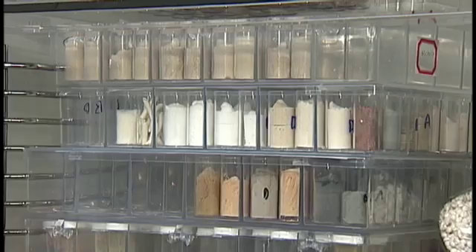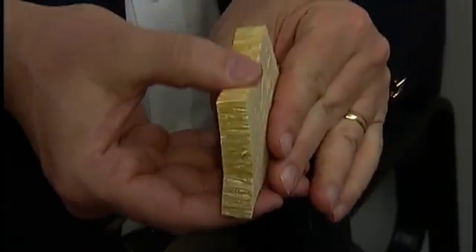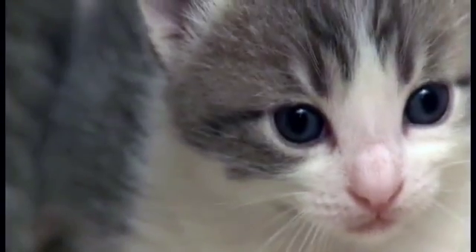And depending on the ingredients mixed in, these clay aerogels can take the form of feather-light insulation, foam, electrical conductors, magnets, and even — it sounds funny, but it's kitty litter.